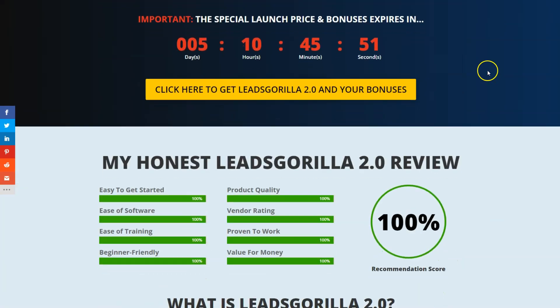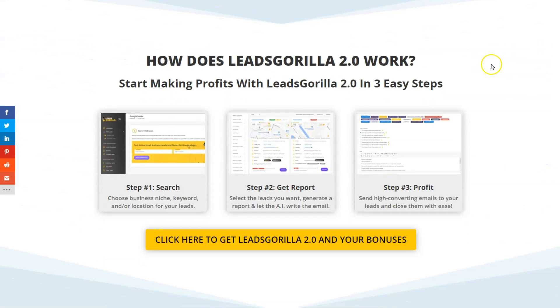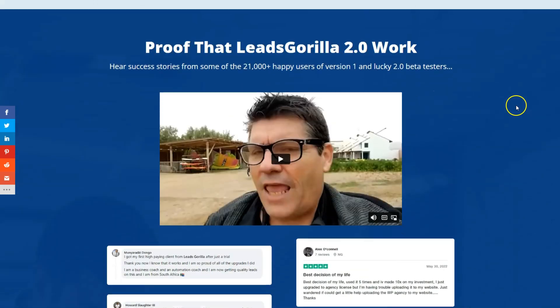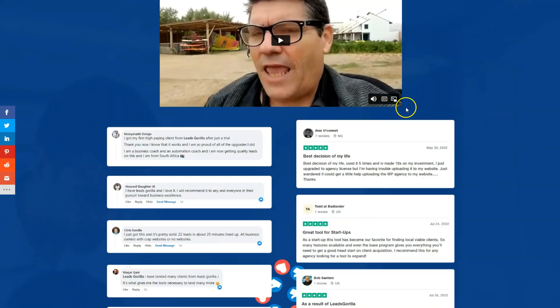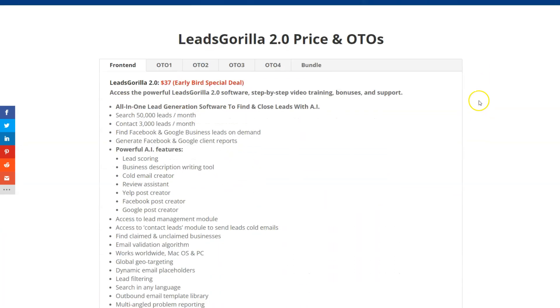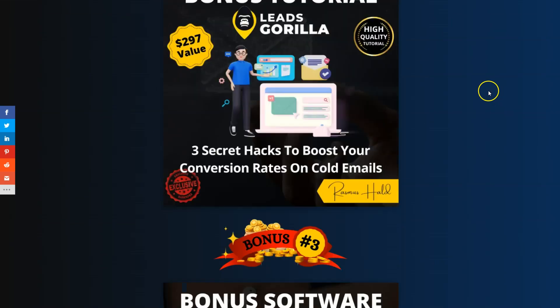If you want to pick up Leads Gorilla 2.0 at any time during this video, click the link in the description below. That will take you to my review and bonus page where you can read my full review, see the three steps on how it works, the pros and cons, testimonials, and a compilation of success stories from some of the 21,000 happy users.